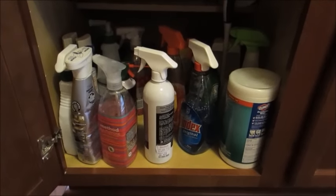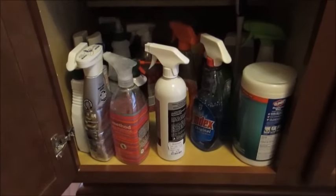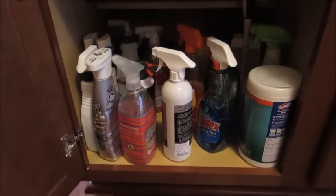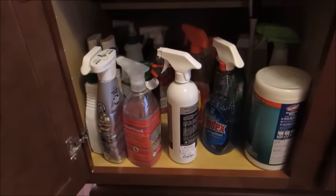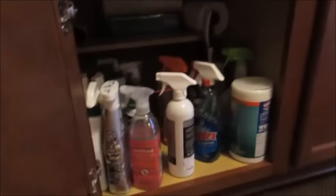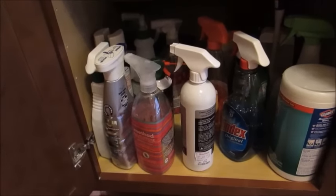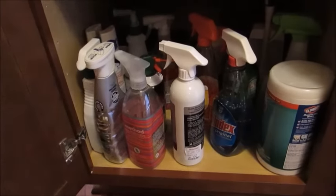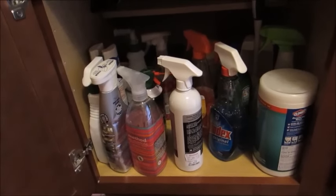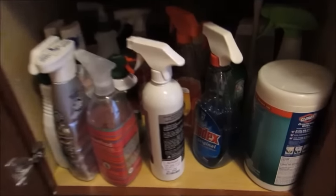Hey guys, Greatest Mom here to do a video that I've been asked about a lot. A lot of people have asked me to share which cleaning products I use in my home and what specific things I use them for. I'm here in my kitchen at my island, and on this cabinet all the way to the left is where I keep a majority of my household cleaning supplies. I'm just going to run through quickly and share what I use and for what specifically.